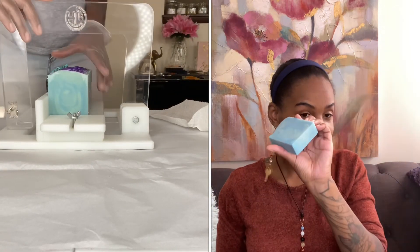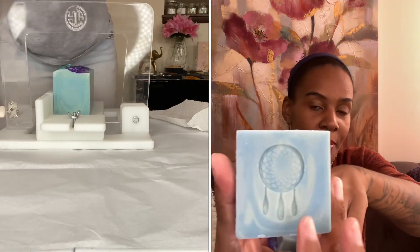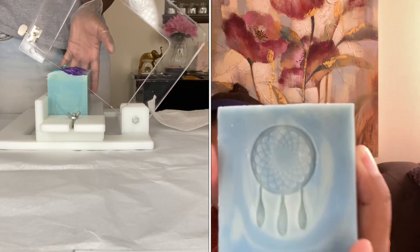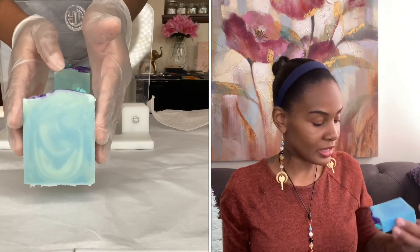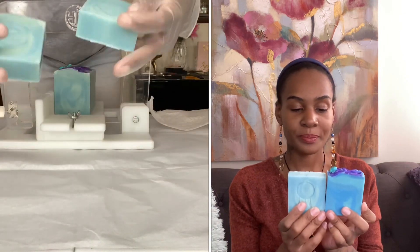But I didn't waste these. What I did was I took them, cut them in half, and put some dream catcher stamp embeds on the front. I think they are so pretty. I love them. So these will actually be included with the throat chakra — you get two soaps. This is the first one and this is the second one.